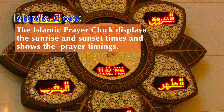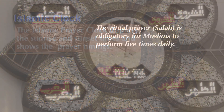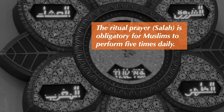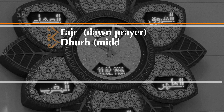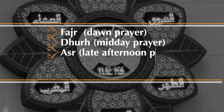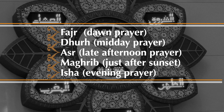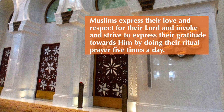The Islamic prayer clock displays the sunrise and sunset times and shows the prayer timings. The ritual prayer, or salah, is obligatory for Muslims to perform five times daily. Muslims express their love and respect for their Lord and invoke and strive to express their gratitude towards Him by performing their ritual prayer five times a day.